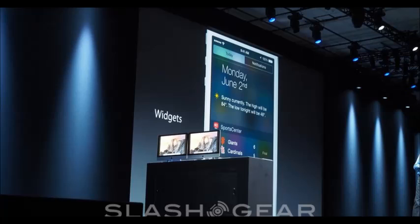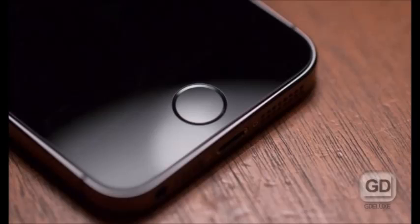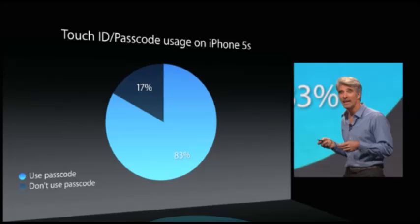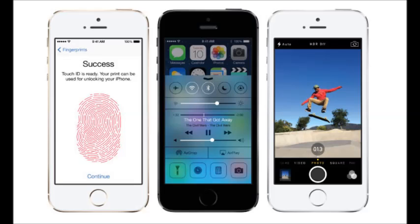Unfortunately, these widgets will not be available on the home screen like Android, but it is a good start for Apple. In iOS 8, third-party applications will be able to use the Touch ID sensor to log in, so games or your bank app will now let you log in using your fingerprint on the iPhone 5s. These fingerprints will not be stored on the cloud — they will still be stored on your device, so it's still pretty secure.